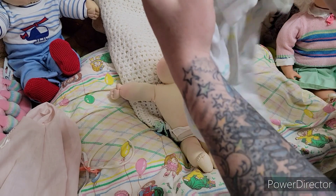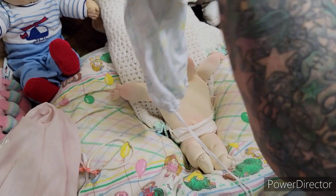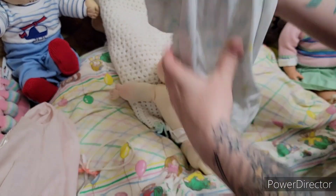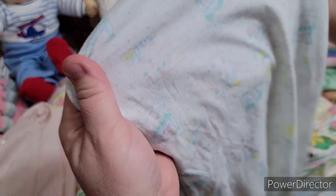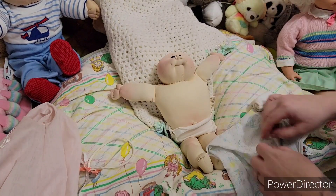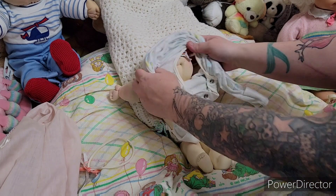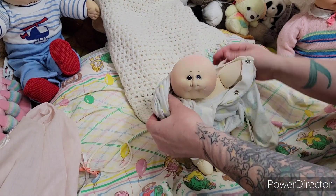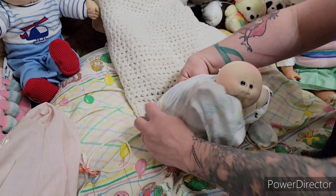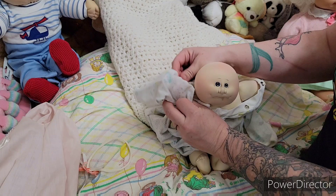So we're going to put on a vintage Carter sleeper — it's probably from the seventies as well. It's got the string, and look at it, it's got little bunnies. It says 'I love carrots,' and they're just doing different things. I thought this would work for her. Let's get this on her little head. I wish I had a little hat for her — like a little preemie hospital hat.